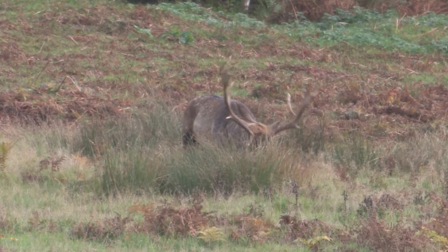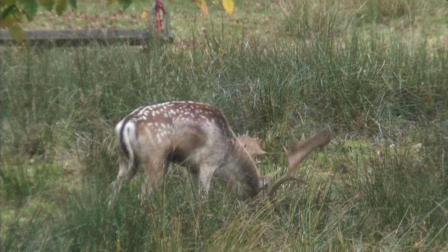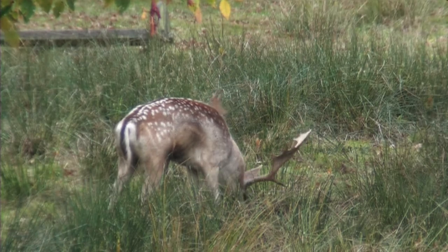The rut starts in September and peaks in mid-October. Males scrape the ground to mark their territory and become quite vocal during this time.